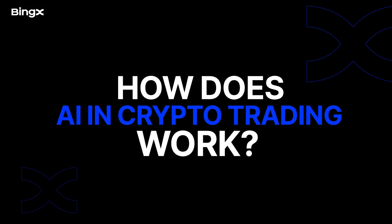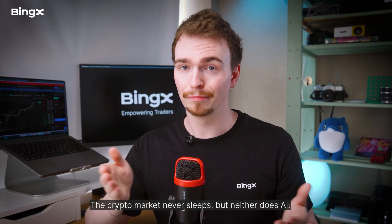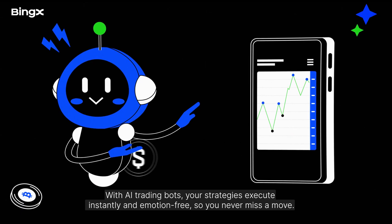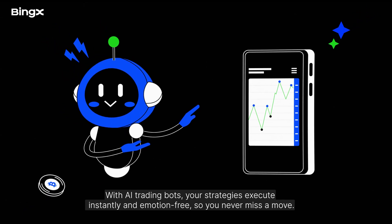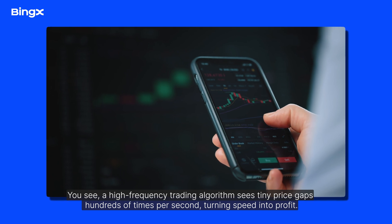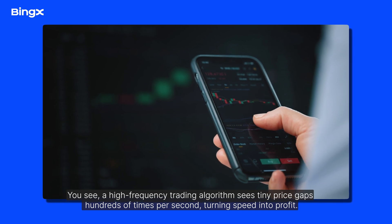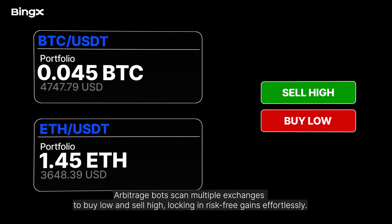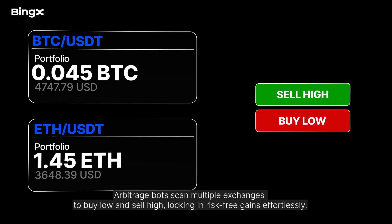But how does AI in crypto trading work? The crypto market never sleeps, but neither does AI. With AI trading bots, your strategies execute instantly and emotion-free, so you never miss a move. A high-frequency trading algorithm sees tiny price gaps hundreds of times per second, turning speed into profit. Arbitrage bots scan multiple exchanges to buy low and sell high, locking in risk-free gains effortlessly.